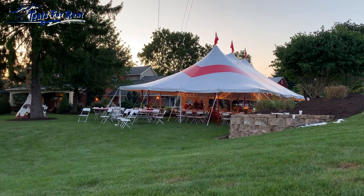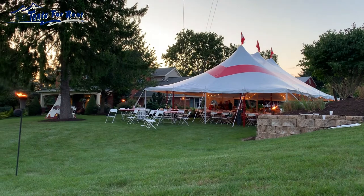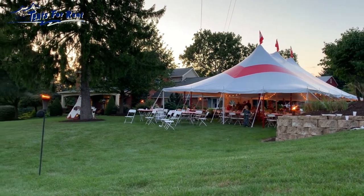Tents for Rent offers tents for rent for long-term seasonal rentals. We also sell both new and used tents. If it's something that you're interested in purchasing, reach out to us on our website at tentsforrent.net or give us a call at 717-733-9700.